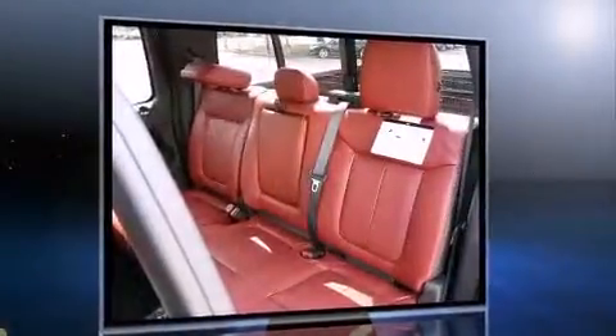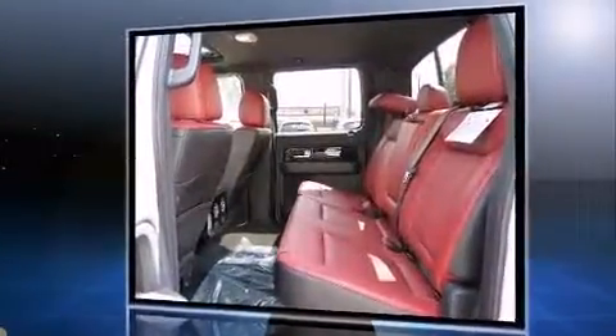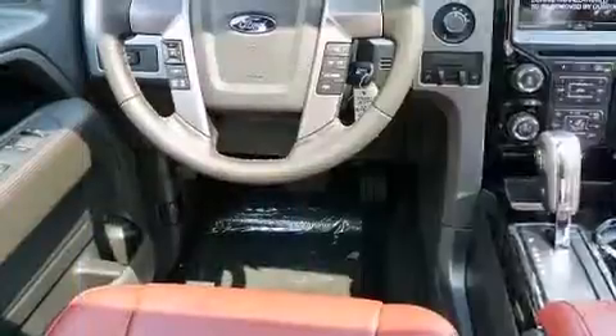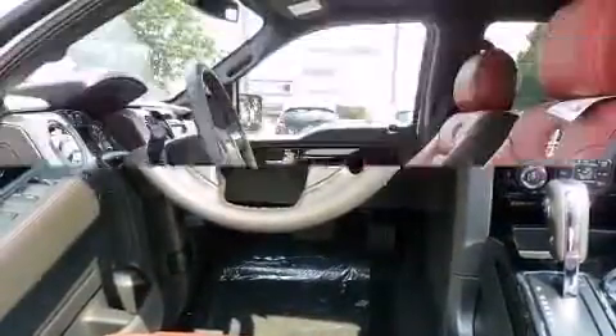All of the premium features expected of a Ford are offered, including one-touch window functionality, a tachometer, a rear step bumper, remote keyless entry, and a split-folding rear seat.